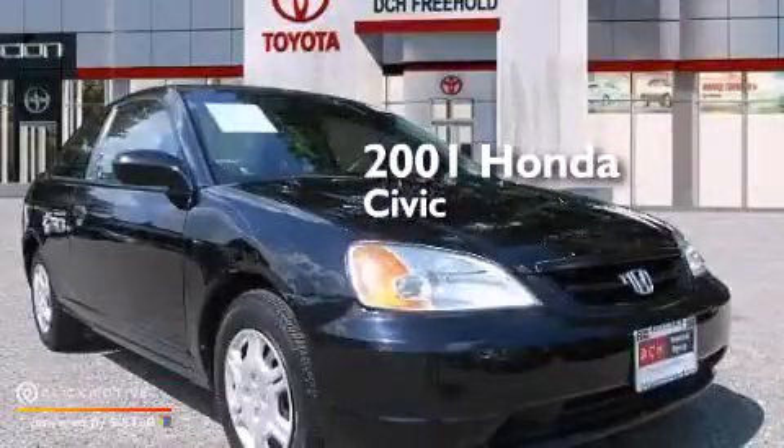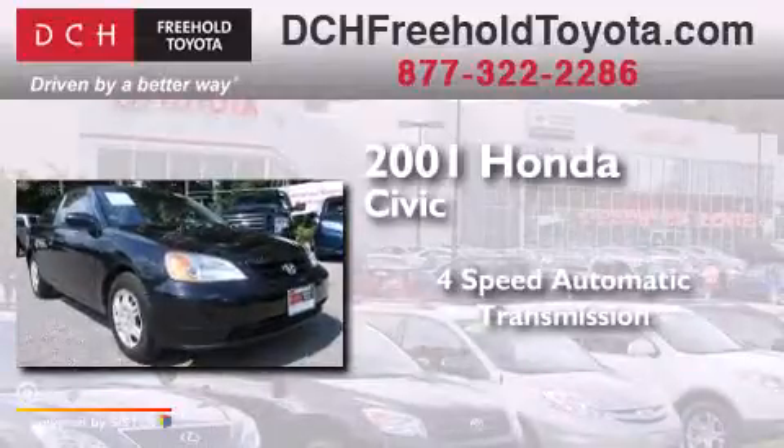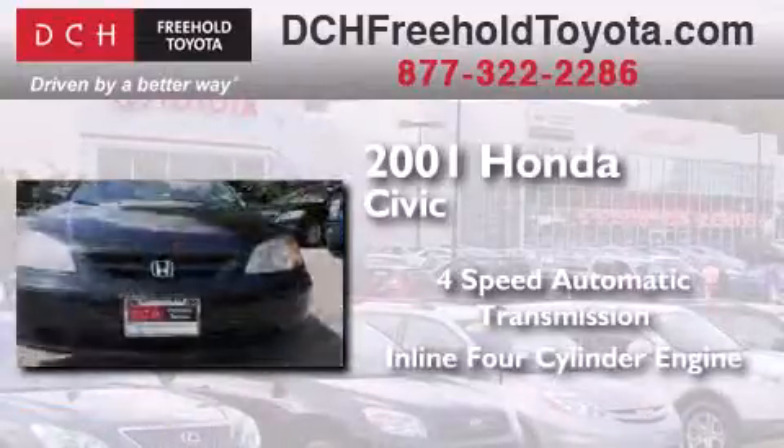This is a 2001 Honda Civic. This car has a 4-speed automatic transmission and an inline 4-cylinder engine.